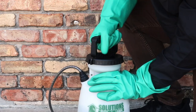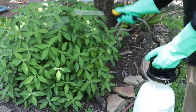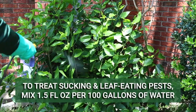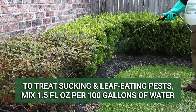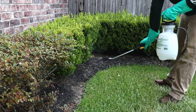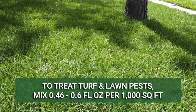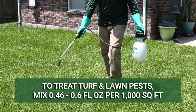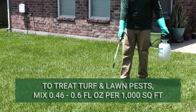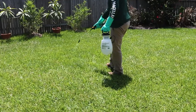To treat termites, you'll apply this product as a drench application. To control most sucking and leaf-eating pests on shrubs and foliage, this product's mix rate is 1.5 fluid ounces per 100 gallons of water. Spray the solution over foliage and ornamental plants, and make sure to spray underneath the leaves as well. To control turf pests, the application rate is 0.46 to 0.6 fluid ounces per 1,000 square feet. We recommend you mix this product into 1 gallon of water and broadcast your solution throughout your entire lawn to kill active pests and prevent reinfestation.